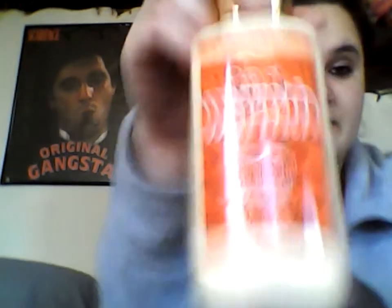I got the new stuff, the Cup of Warm. It's Let's Indulge in Cup of Warm. Vanilla, Chai, Toasted Biscotti, a Sprinkle of Nutmeg, Delicious Sips of Comfort. So good. I really enjoyed this one.